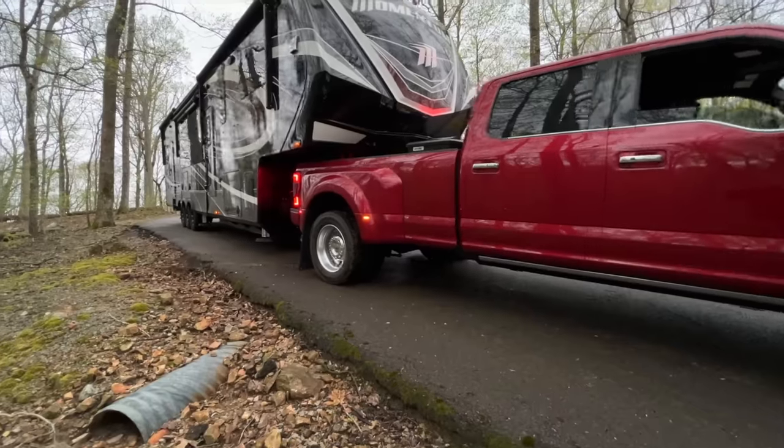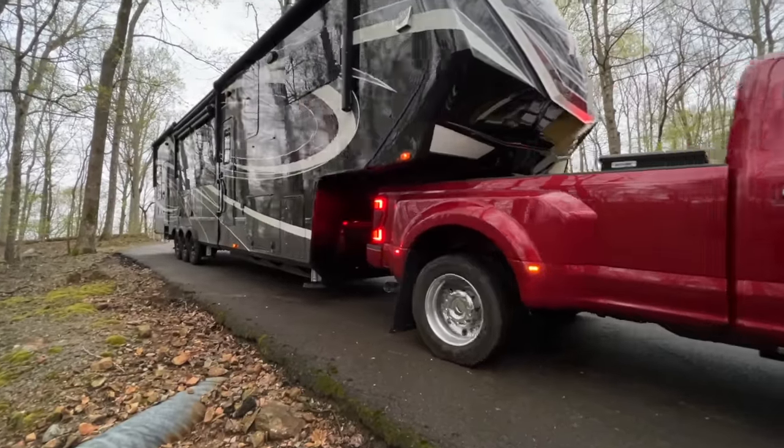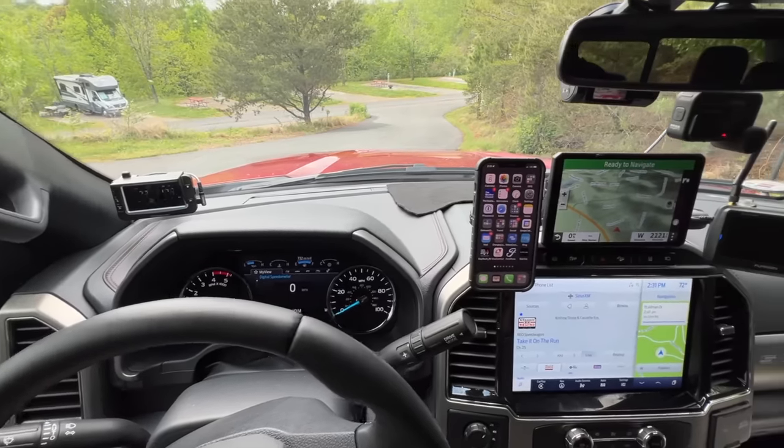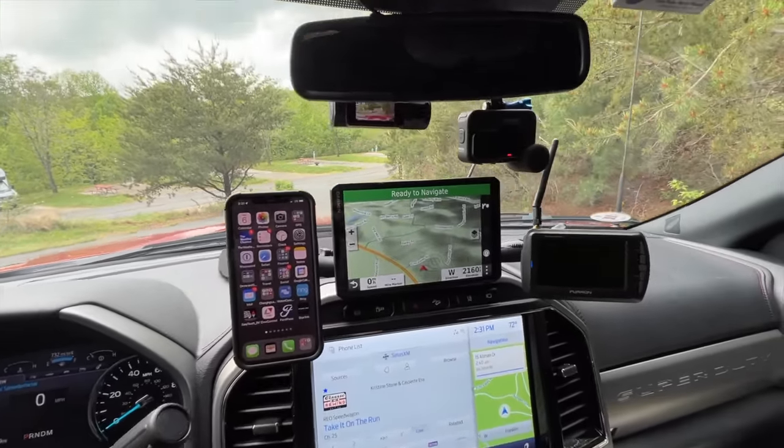I believe the F-450 is underrated and can handle more than what the sticker says — but that's what you have to go by. What I can tell you is that in stock configuration, this truck has absolutely no problem carrying our giant Momentum fifth wheel. There's no squat, it rides nice and level, it's perfect — it tows like a dream. It's a beast.